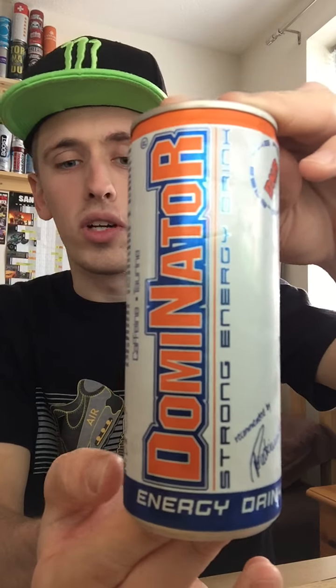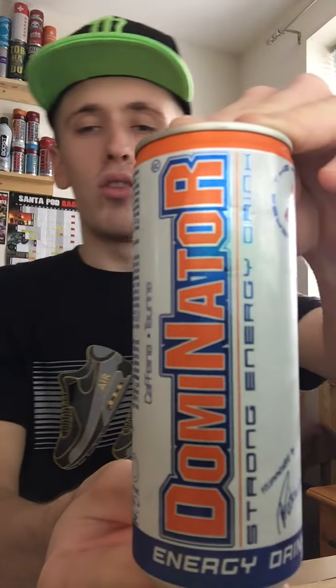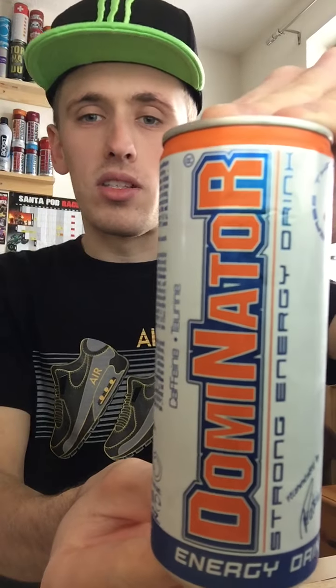Hey, what is going on pros and professors, it's Mr. Limon HD here and welcome to another drinks review. Today it's going to be on Dominator, a strong energy drink. I got this particular drink out of a very random Polish shop and it cost me 69p, which is an okay price.